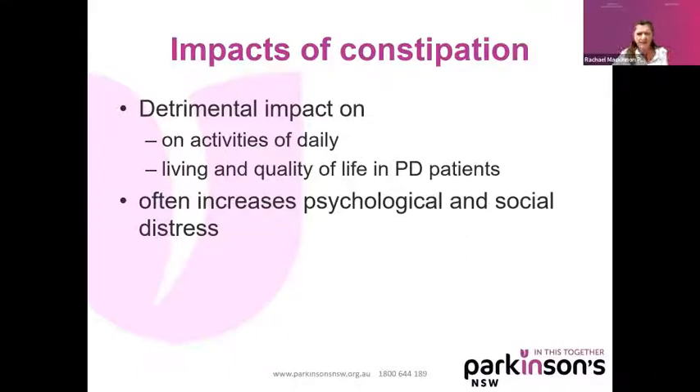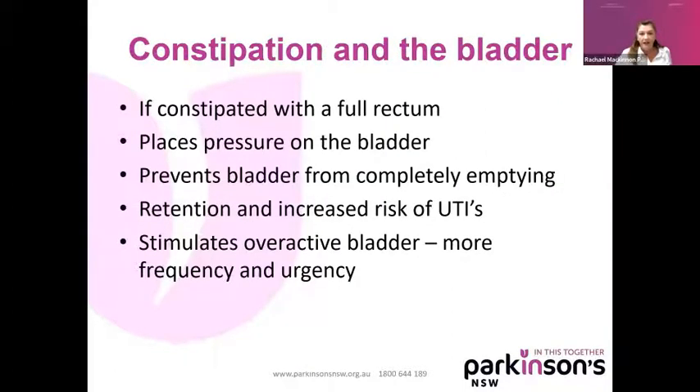Constipation has detrimental impacts on people's quality of life and activities, and there's a relationship between increasing psychological and social stress when you're constipated. If you are constipated, it can also affect your bladder. A full rectum places pressure on your bladder — nurses will never remove a catheter until you've had your bowels open. When your rectum is full, it prevents your bladder from completely emptying, and that retention of urine can increase your risk of urinary tract infections. A full rectum and anus can also stimulate the bladder, causing more urgency and frequency — another good reason to get on top of constipation.